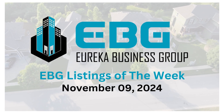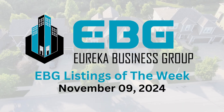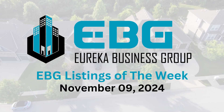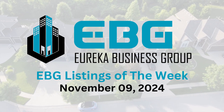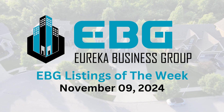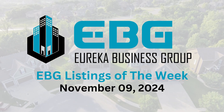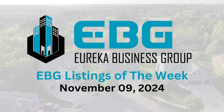Welcome back for another deep dive. Today we're looking at potential opportunities in Texas, using the Eureka Business Group newsletter. This one is hot off the press, dated November 9th, 2024 — very recent. We always like to grab the most up-to-date information we can.